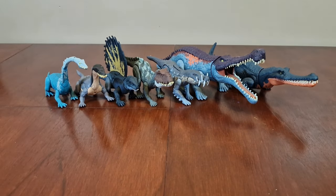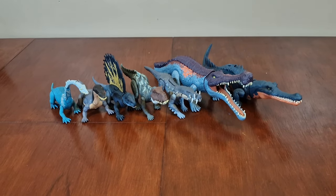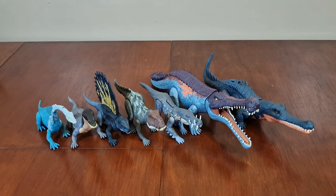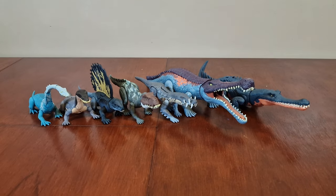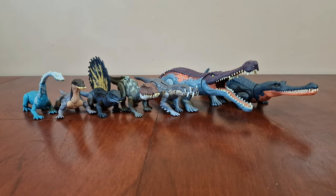Hi, welcome back to our channel. With the release of the Gryposuchus, we'd like to look back at these other reptilian dinosaurs. What's special about these dinosaurs is that they lived on land and in water.